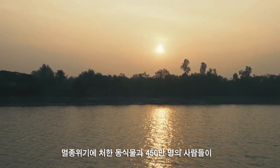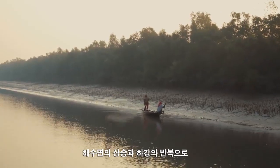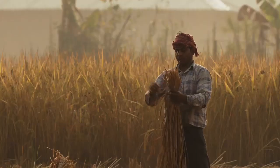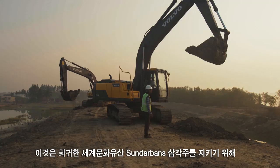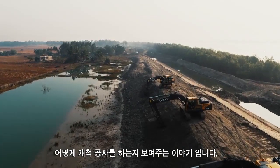Along the Bay of Bengal, endangered species and four and a half million people are living under the constant threat of rising sea levels and reoccurring cyclones. This is the story of how pioneering construction aims to protect the Sundarbans Delta, a unique World Heritage Site.